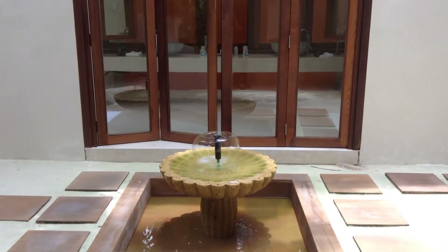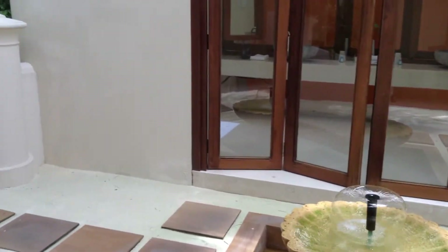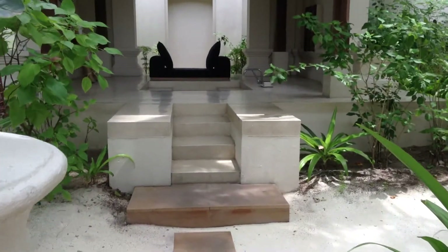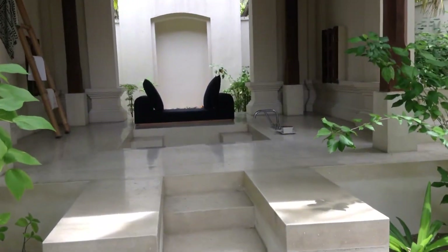Hello and welcome to an Anytime Travel Solutions hotel introduction. Here I am in Maldives. The resort is the Conrad Hilton. When you enter this villa, this is the deluxe beach villa.